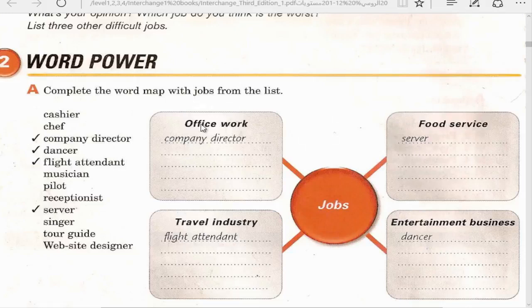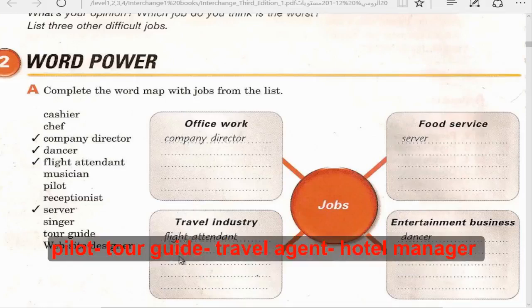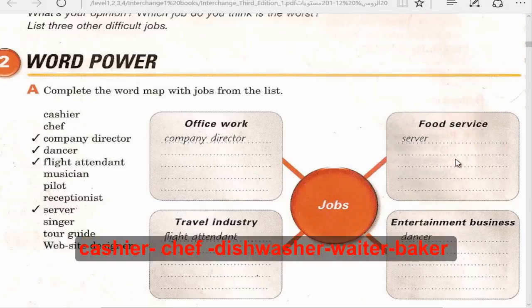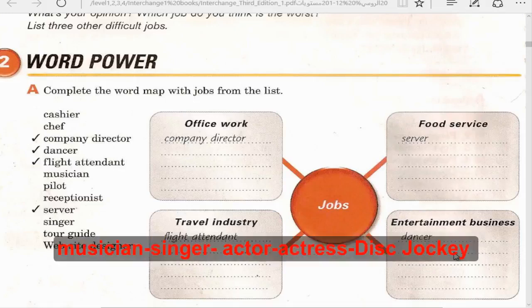Office work: company director, receptionist, website designer, secretary, sales manager. Travel industry: flight attendant, pilot, tour guide, travel agent, hotel manager. Food service: server, cashier, chef, dishwasher, waiter, baker. Entertainment business: dancer, musician, singer, actor, actress, disc jockey (DJ).